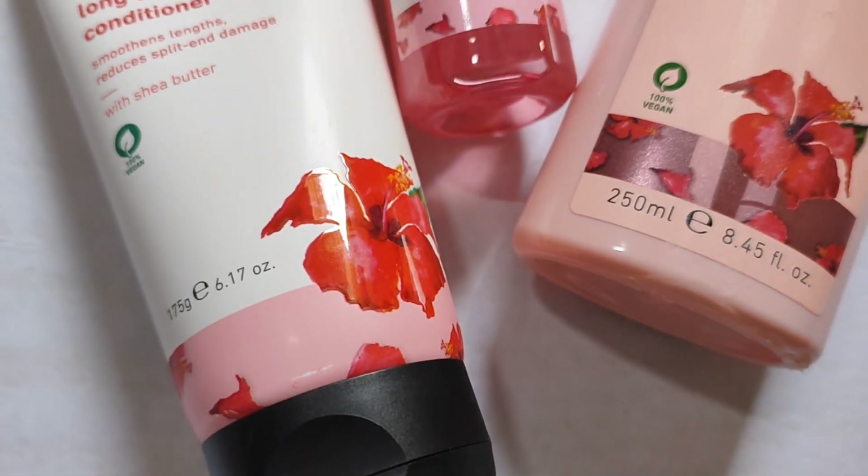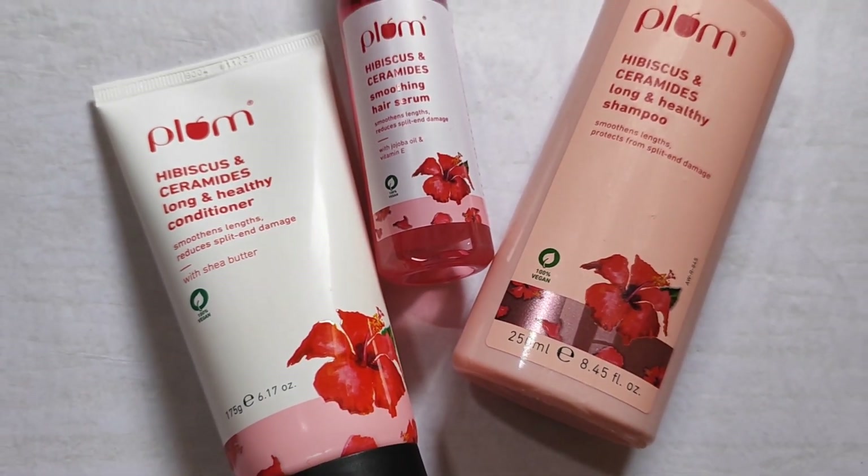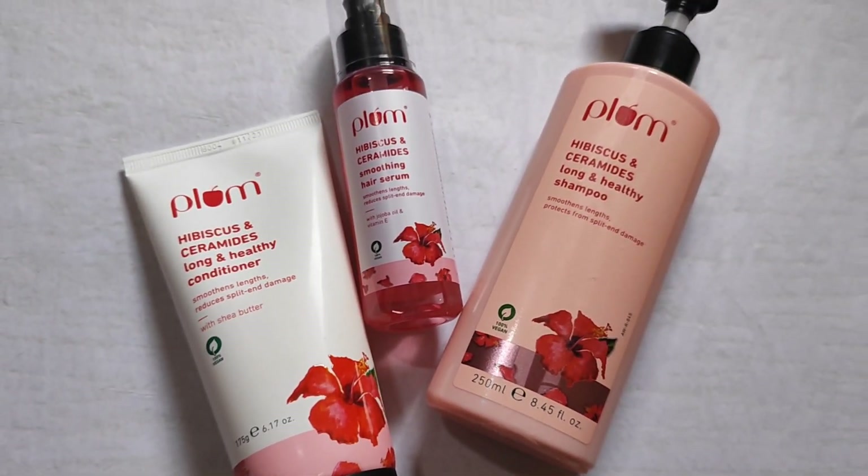So guys, I am going to share with you Plum's recently launched hair care range review. Plum recently launched their Hibiscus and Ceramide hair care range.